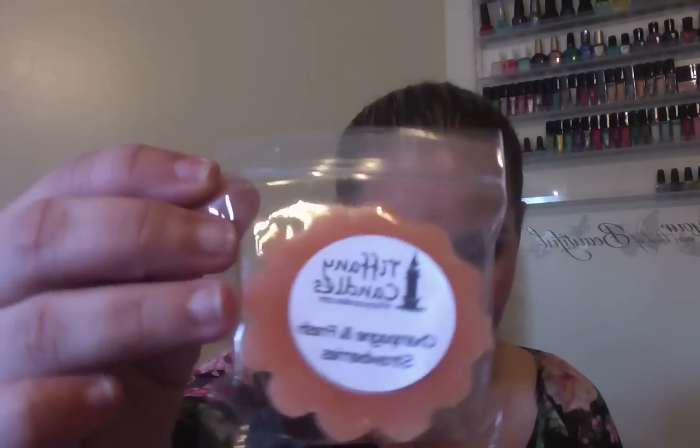She sent me two samples. The first one is Champagne and Fresh Strawberry. I have melted this before — it's not one of my favorites. It's a clean-smelling scent; it's not sweet or bakery at all. It's never been a favorite of mine because I feel like it's not strong enough. I don't get a strong scent throw from that one.